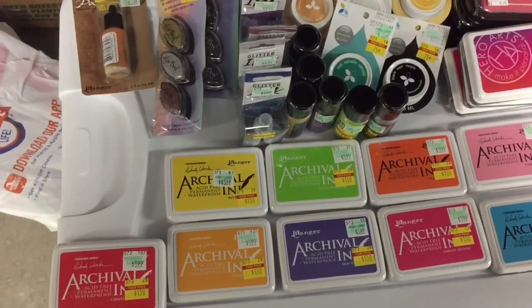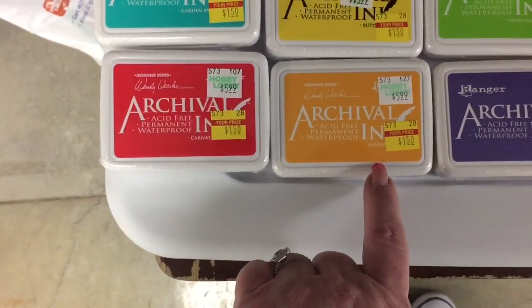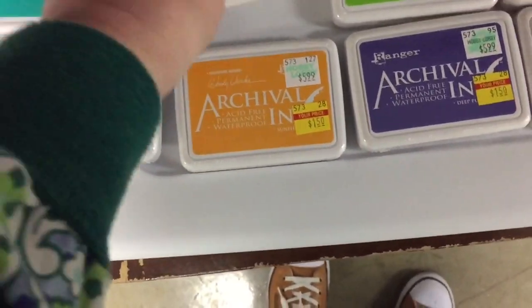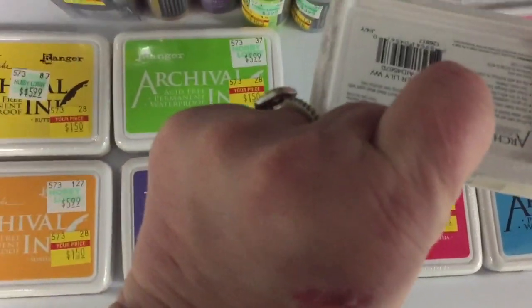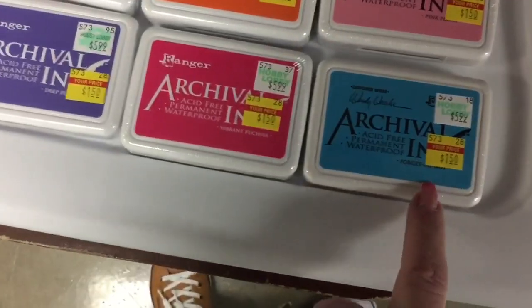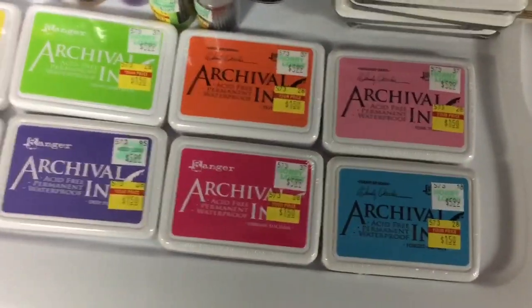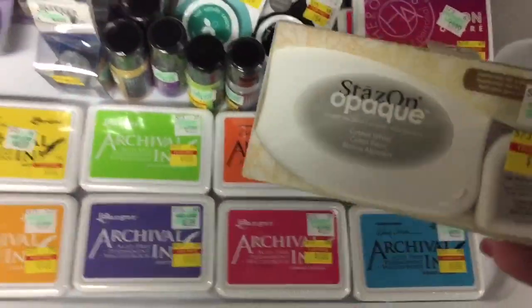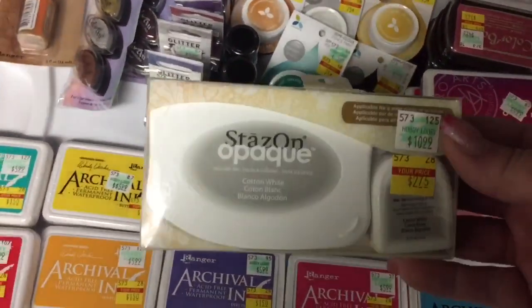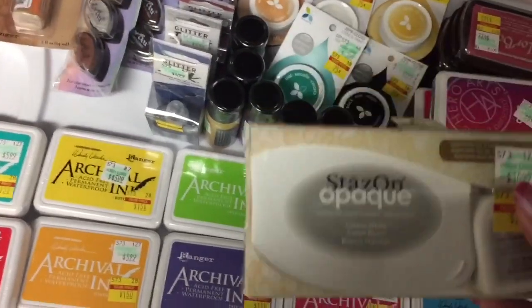This is Garden Patina — I got that one. I got Incarnation, Sunflower, Buttercup, Vivid Chartreuse, Deep Purple, Tiger Lily, Vibrant Fuchsia, Forget Me Not, and Pink Peony. So those were all down from $5.99 to $1.50, and I got all the colors they had — couldn't pass that up. The other thing I'm not sure about but got because it was on sale: Stazon Opaque Cotton White with a refill in it, $10.99 on sale for $2.75. I thought that'll be fun to play with.